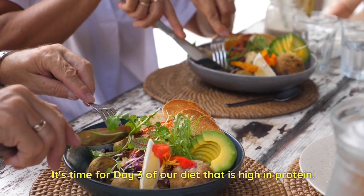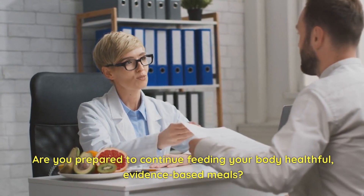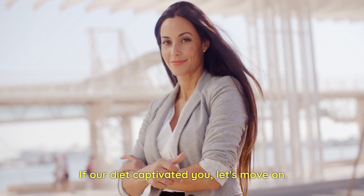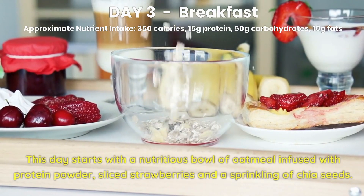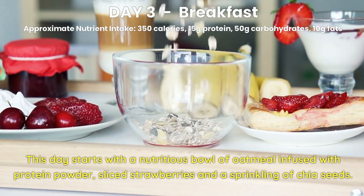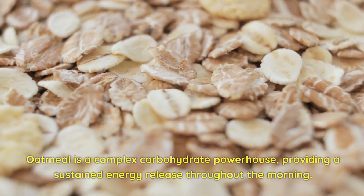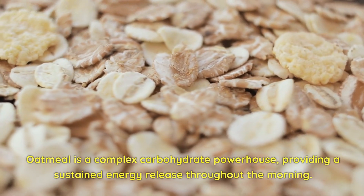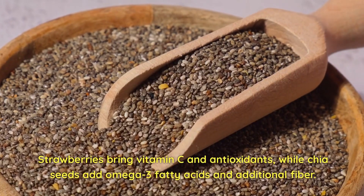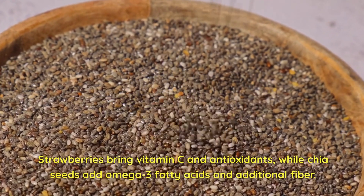It's time for Day 3 of our high-protein diet. Day 3 Breakfast. This day starts with a nutritious bowl of oatmeal infused with protein powder, sliced strawberries, and a sprinkling of chia seeds. Oatmeal is a complex carbohydrate powerhouse, providing a sustained energy release throughout the morning. Strawberries bring vitamin C and antioxidants, while chia seeds add omega-3 fatty acids and additional fiber.